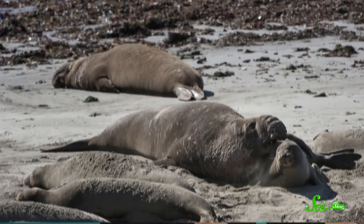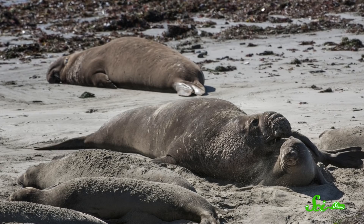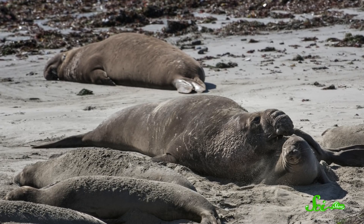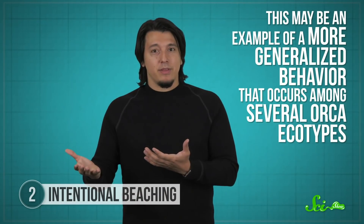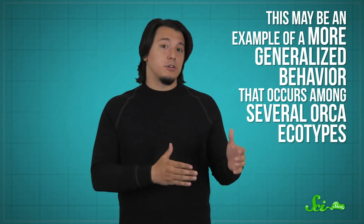Once they grab their prize, the orcas then hustle back into the water by awkwardly wiggling their bodies back to the waterline and riding the next wave out to sea. Orcas tend to be more successful catching juvenile seals than adults using this technique, simply because juveniles don't know well enough to pay attention. This behavior is typically observed on South American beaches, but there is also some documentation of it happening in the Indian Ocean, suggesting this may be a more generalized behavior that occurs among several orca ecotypes.